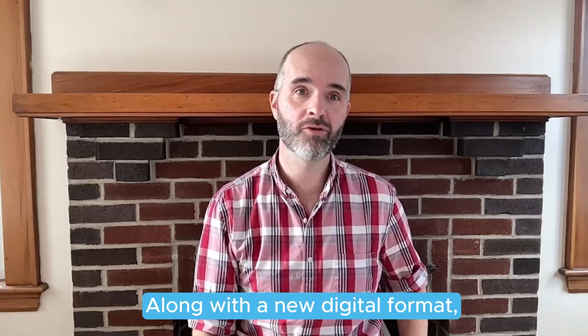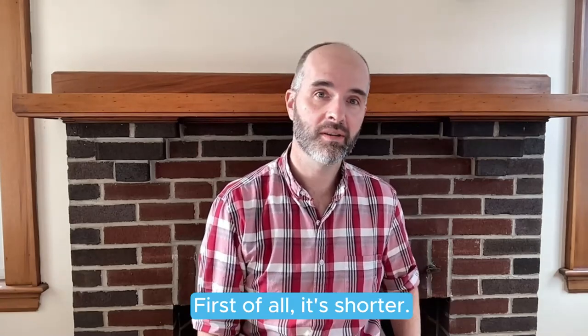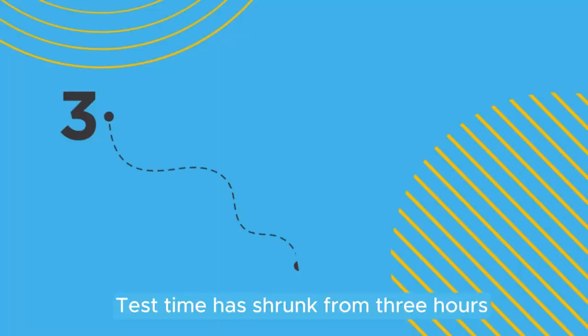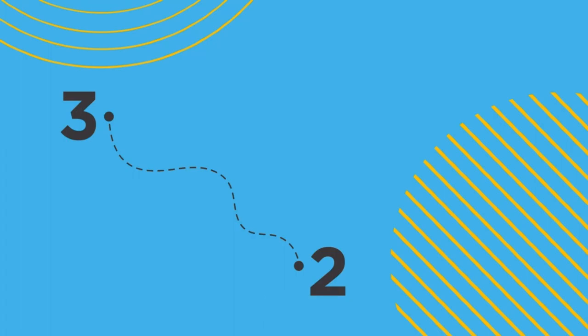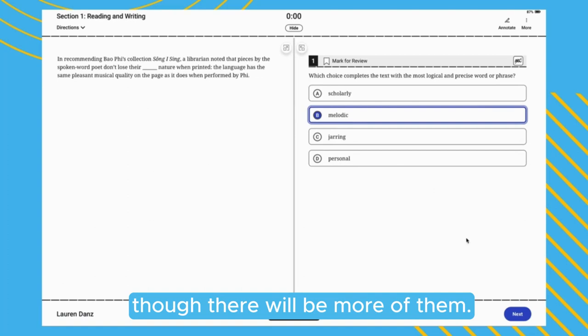Along with the new digital format, there are changes to the test itself. First of all, it's shorter — test time has shrunk from three hours to two. The reading passages you'll be asked to analyze will also be shorter, though there will be more of them.